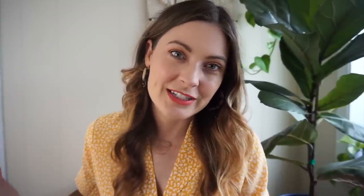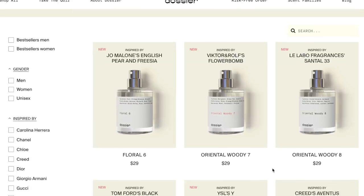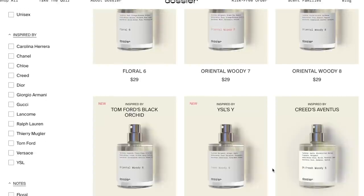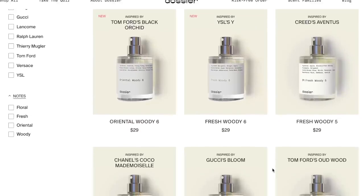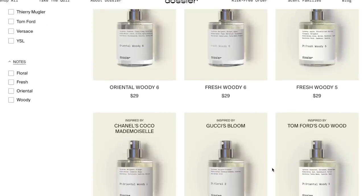Before we hop into this thrift video, I just wanted to pop in and let you know how this video is possible, and that is with our partner Dossier Fragrances. If you guys aren't familiar with Dossier, let me just tell you they're amazing. When I found Dossier, I was so excited because they actually reproduce all of those really high-end designer fragrances but at a fraction of the cost.